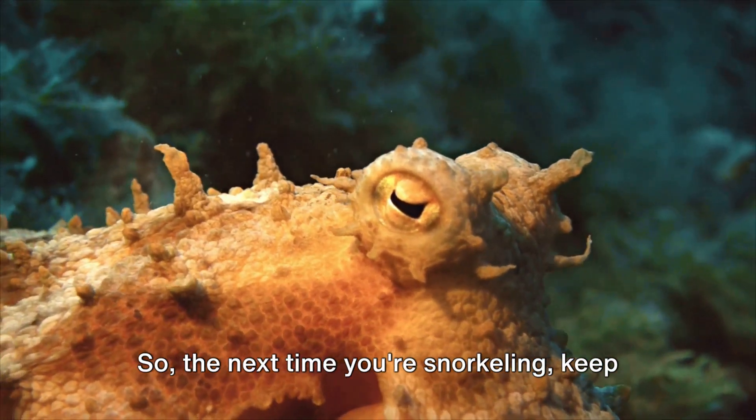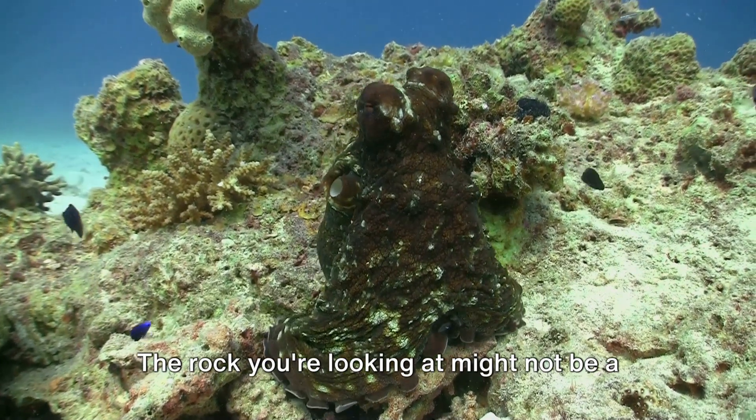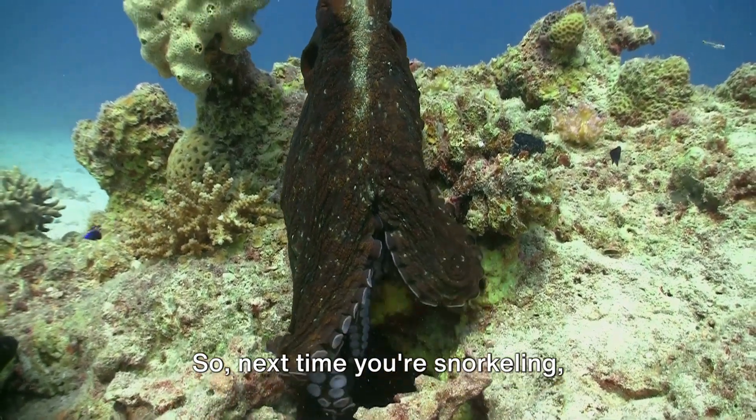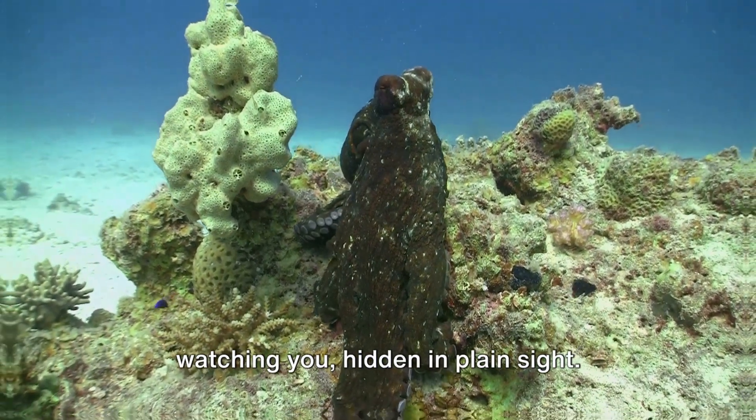So, the next time you're snorkelling, keep in mind that the ocean is full of hidden wonders. The rock you're looking at might not be a rock at all, but an octopus watching you with a keen eye — hidden in plain sight.